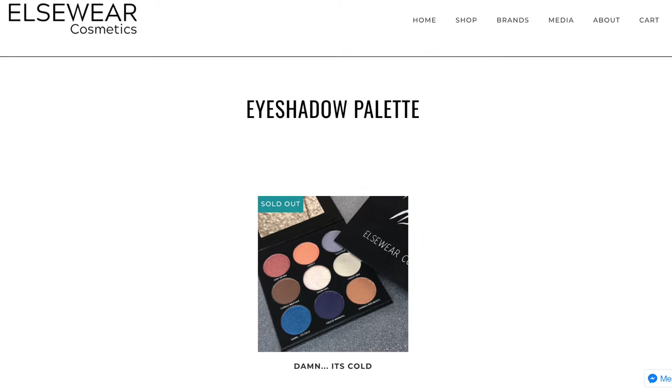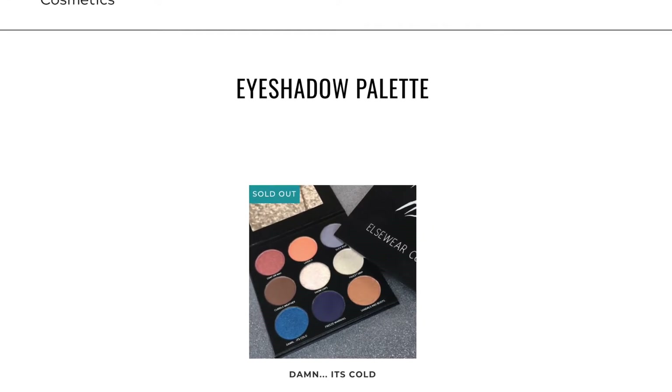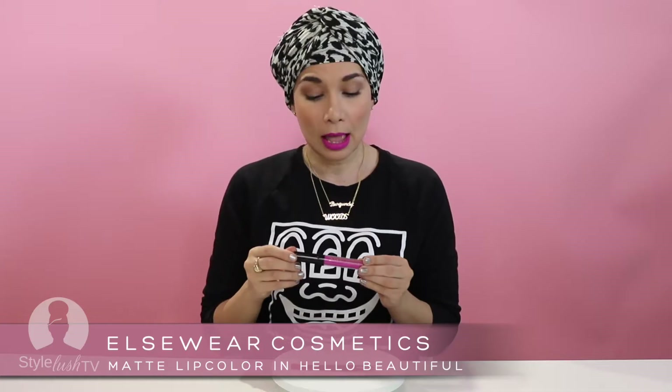Right now her number one selling product is an eyeshadow palette, and that's kind of what I knew her for. I tried this lip gloss though.